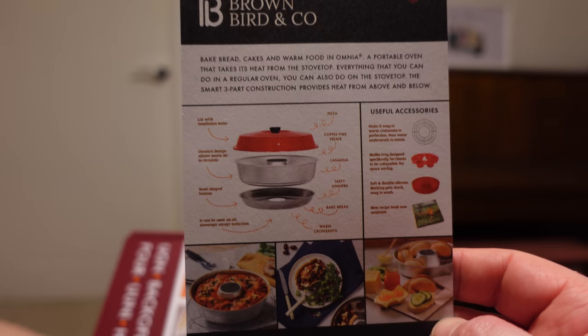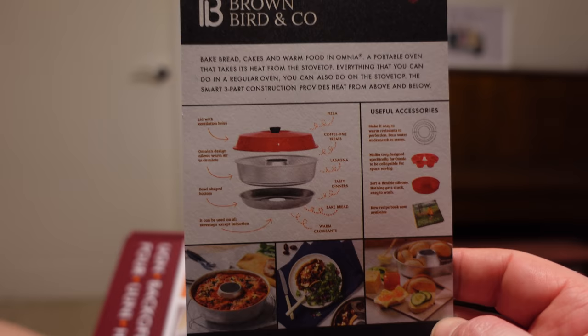This is the Omnia Oven. It looked fantastic — never seen one before. I'm trying to adapt my cooking in the campervan to make things more interesting. I like to cook on the hob rather than an oven. This product is Swedish, called an Omnia Oven, and it's basically an oven that works on your hob. It works with any hob apart from induction. It's really clever — three parts: a base that sits on the burner, a cooking vessel, and a lid.